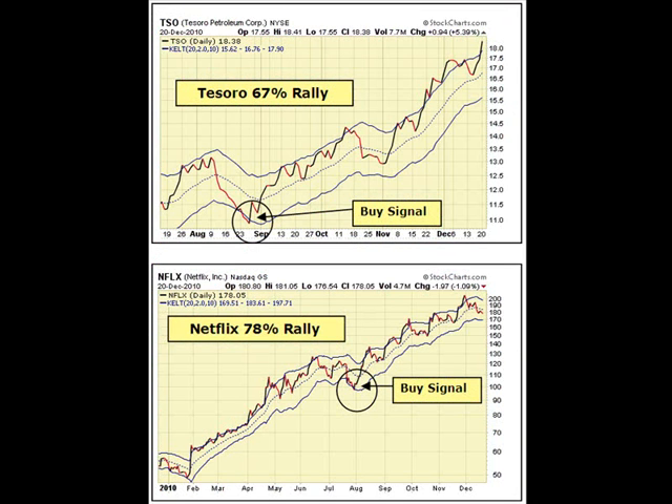This usually sets up a great buying opportunity and I like to use the Keltner channels to help me find these oversold stocks. The Keltner channels are overbought/oversold indicators. Usually when a stock trades up near the upper channel it's becoming overbought and a price decline follows. When a stock trades near the lower channel it indicates the stock is becoming oversold and there's usually a rally that ensues.